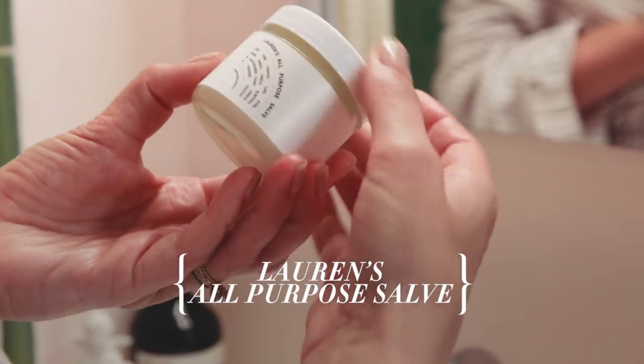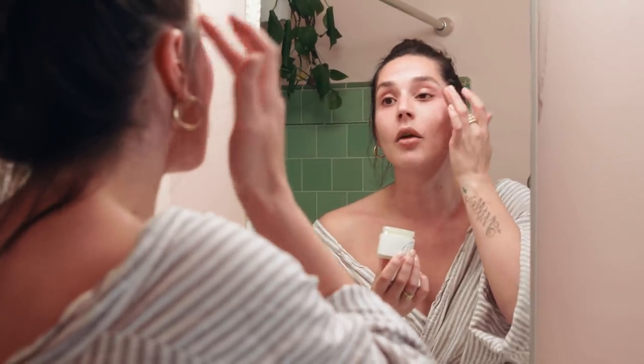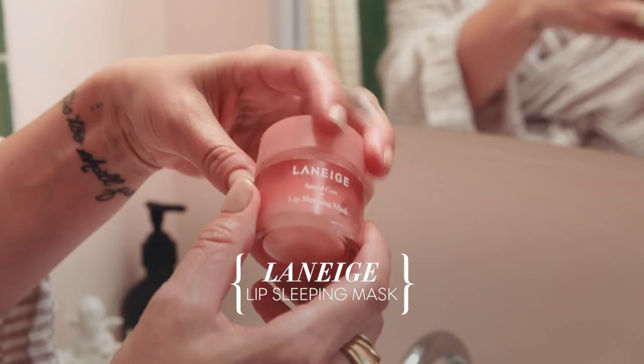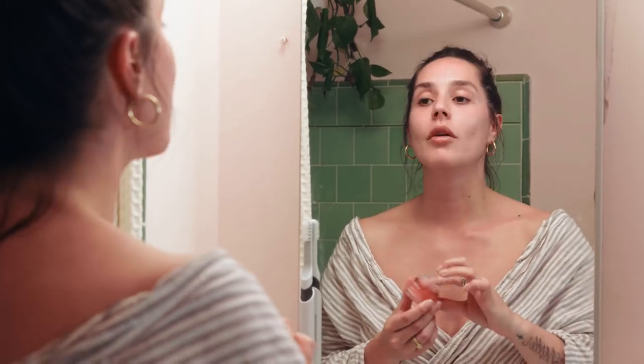I usually do this in bed, but this is Lauryn's All Purpose Salve — over my eyelid and around my eye, any dry corners, the back of my hands, and into my chest. So I smell like a lavender soft dream when I hit the pillow. My very last step is the Laneige sleep mask for my lips. It gives me buttery soft lips and also makes them more puffy.